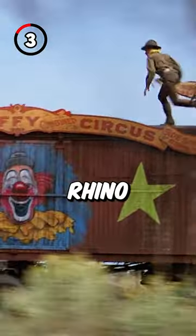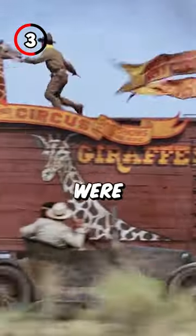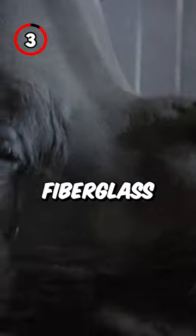Fact 3: There were rhino and giraffe animatronics used on the train. The giraffes were made in London, and the rhino was made from foam and fiberglass.